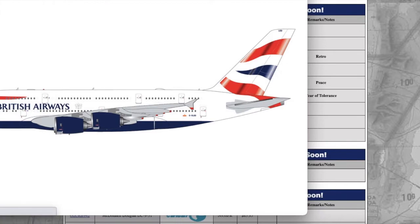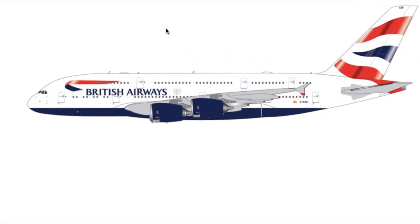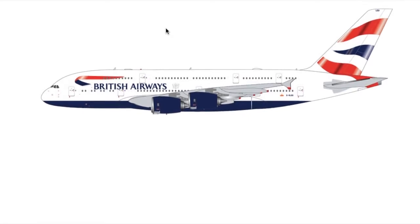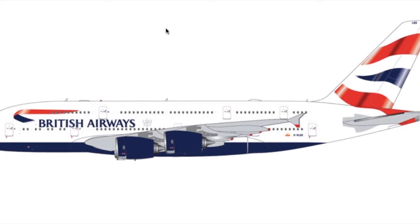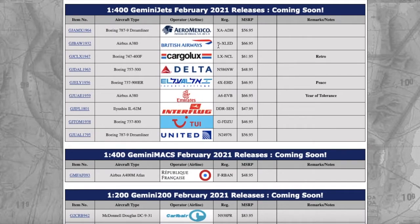Moving on, we have this British Airways Airbus A380. It looks very nice. This is going to be really popular — it's just a normal livery British Airways A380 aircraft. Registration is Golf X-ray Lima Echo Delta — GXLED. MSRP is $66.95.